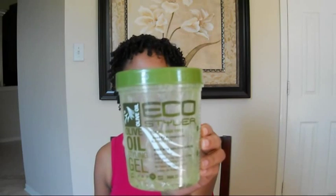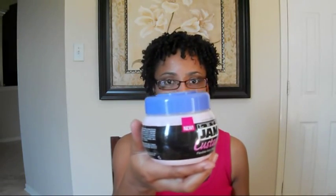These are all Curly Girl friendly: the Eco Styler Olive Oil, the Let's Jam Custard, and the L'Oreal EverStyle Curl Defining Gel.